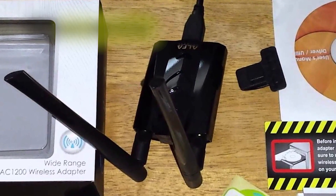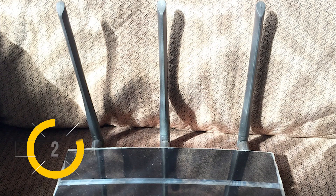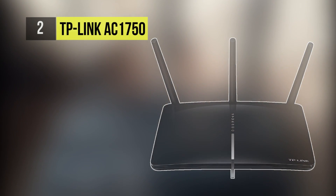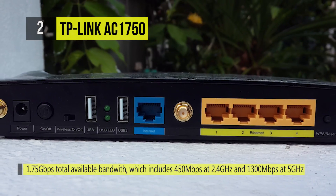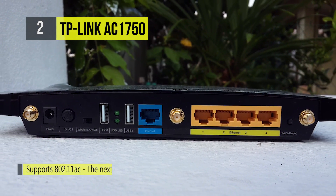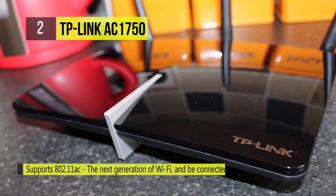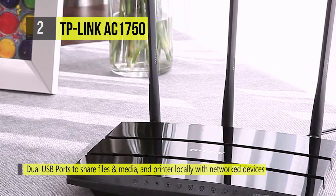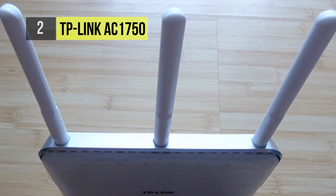The second pick on this list is the TP-Link AC1750. The TP-Link Archer C7 comes with the next-generation Wi-Fi standard 802.11ac — three times faster than Wireless N — delivering a combined wireless data transfer rate of up to 1750 Mbps, with 1300 Mbps over the crystal-clear 5 GHz band and 450 Mbps over the 2.4 GHz band. The Archer C7 is the superior choice for seamless HD streaming, online gaming, and other bandwidth-intensive tasks.